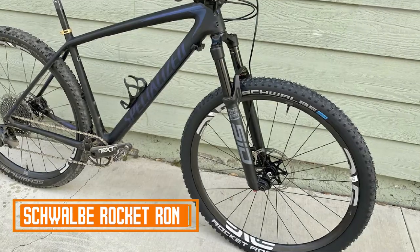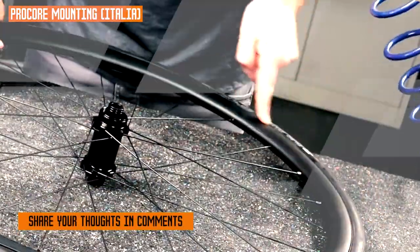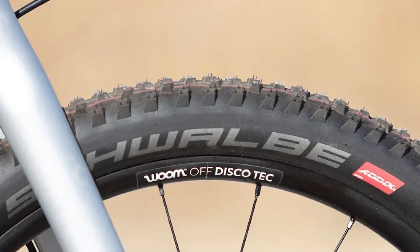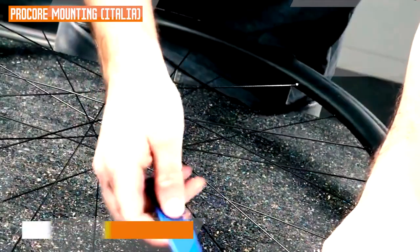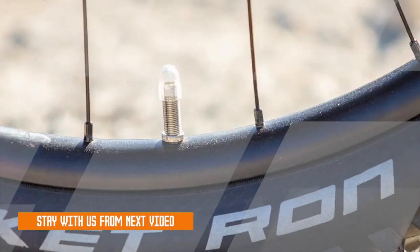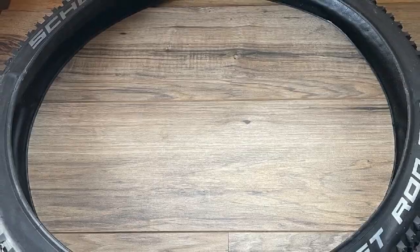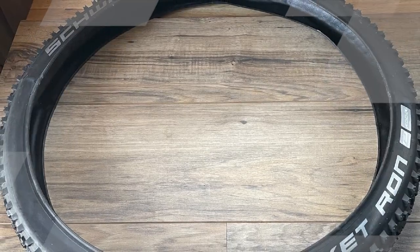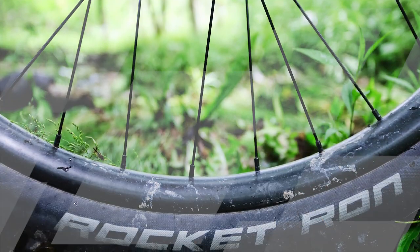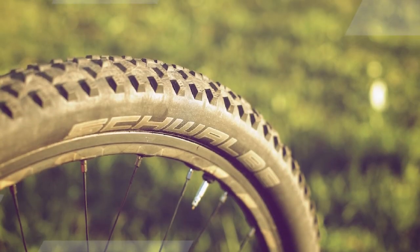At the first position of our list, we have the Schwalbe Rocket Ron Tire. The Schwalbe Rocket Ron is a high-performance cross-country mountain bike tire designed for speed and cornering control. It is a popular choice for racers and riders who demand the best from their tires. The Rocket Ron is a fast-rolling tire with excellent cornering grip, efficient on both hardpack and loose surfaces, making it versatile for a variety of terrain. The tire is also very lightweight, which helps to improve acceleration and handling.